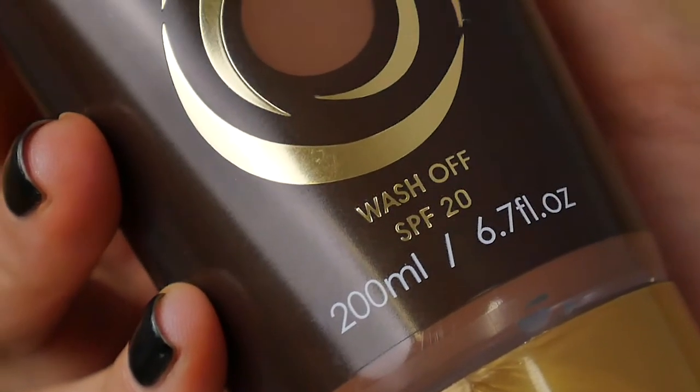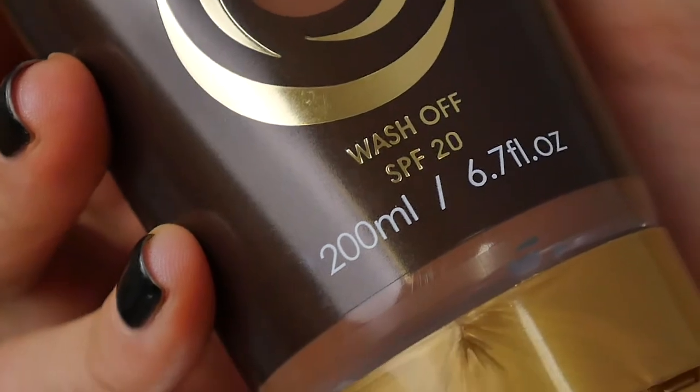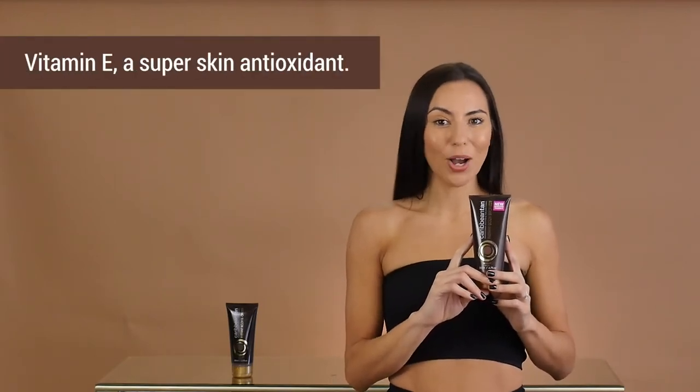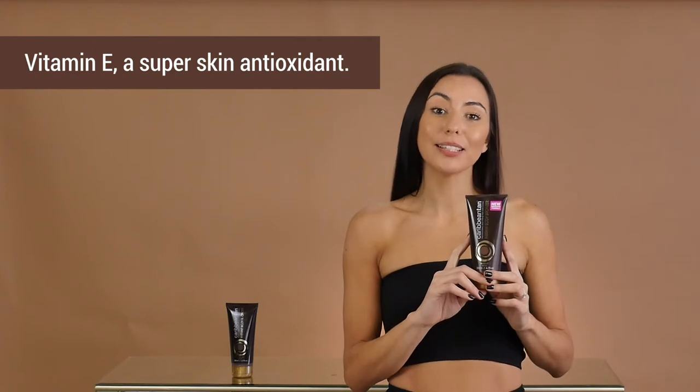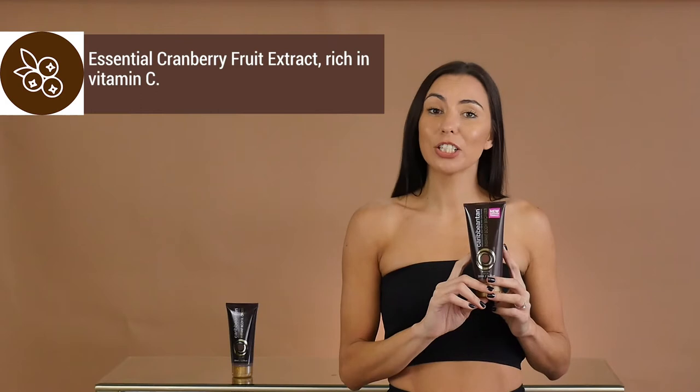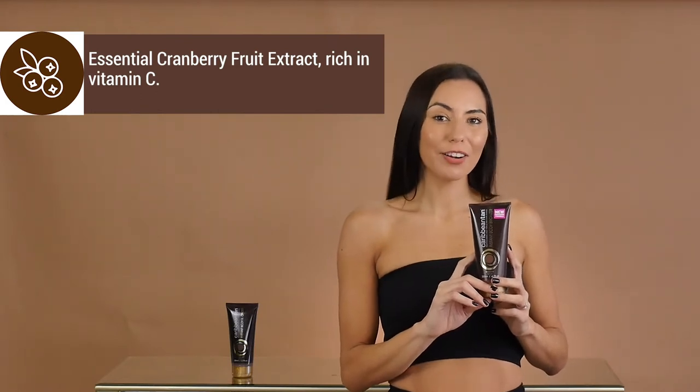With a sun protection factor of 20, this new formula protects your skin from harmful sun exposure and treats your skin with multiple nourishing ingredients such as vitamin E, a super skin antioxidant which helps prevent your skin cells from damage, and essential cranberry fruit extract which is rich in vitamin C to encourage collagen production that improves skin elasticity.